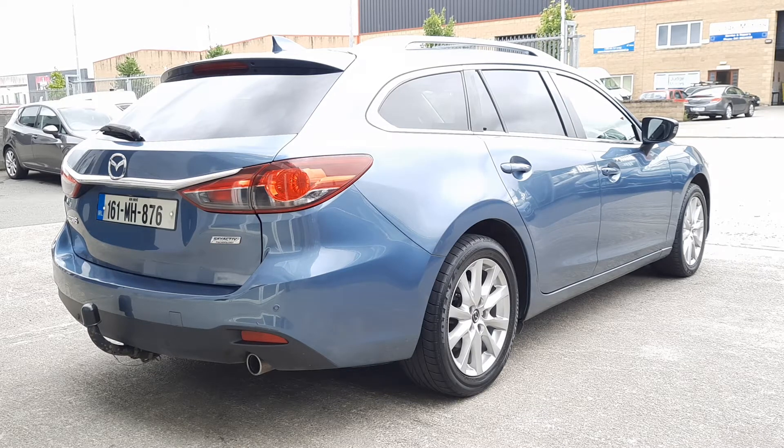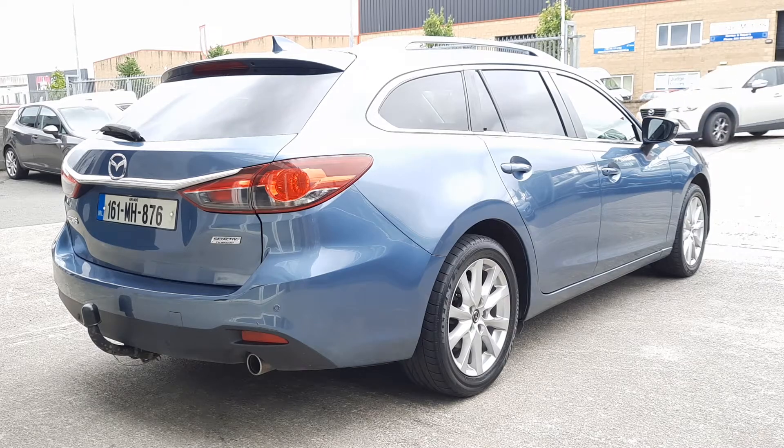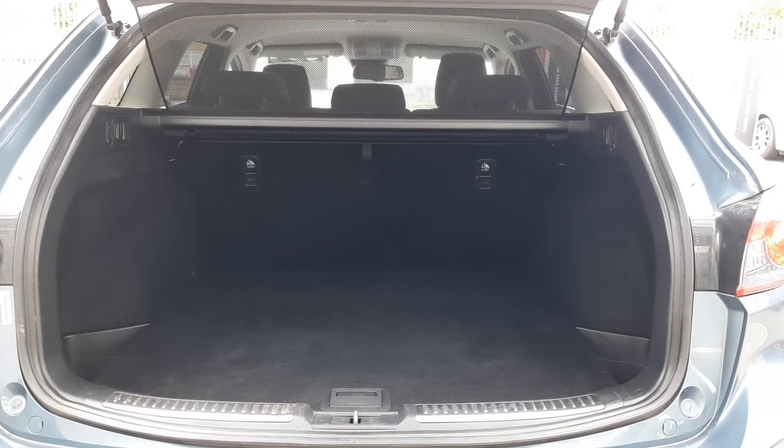It's really well finished and this one has nice 17 inch alloy wheels. It's the estate model which means you have tons and tons of space. We're going to check out that boot space now. You also have this drop-down cover which keeps things in the boot nice and secure and stops people seeing into the boot.